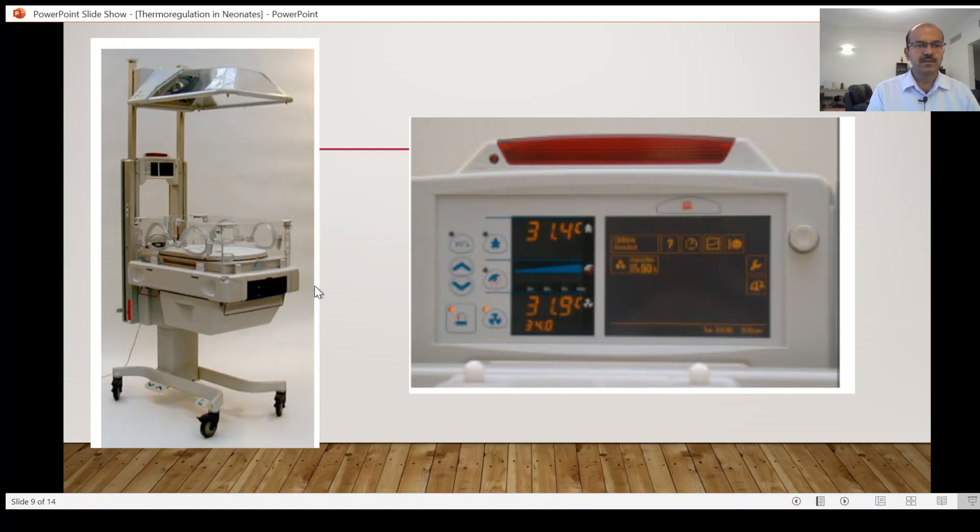Humidity is reflected on the display and you can go up to 90% humidity. This is the radiant warmer mode of the Giraffe — the top will come down and it closes to become incubator mode.